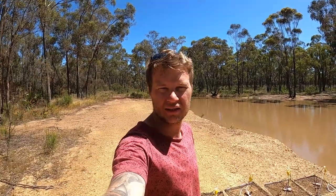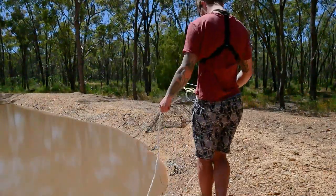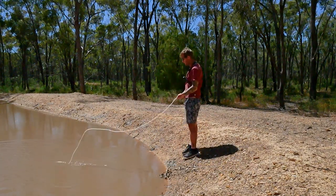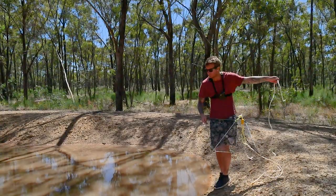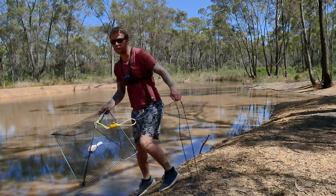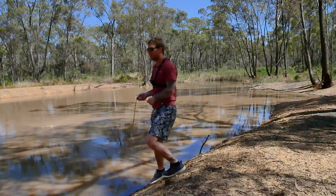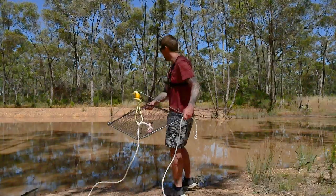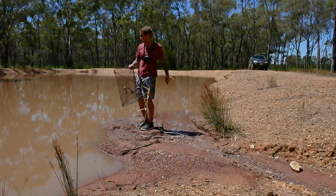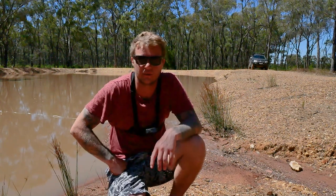Looks like we've got plenty of room to cover. Let's get into it and see if we can get a feed of yabbies. Net one - see how we go - actually pretty deep. Net two. Net three - this one I'll chuck out a little bit further, if I don't fall in. That's nice and bloody deep. Net number four. My fifth one has only got a short rope on it, so all five nets are out.